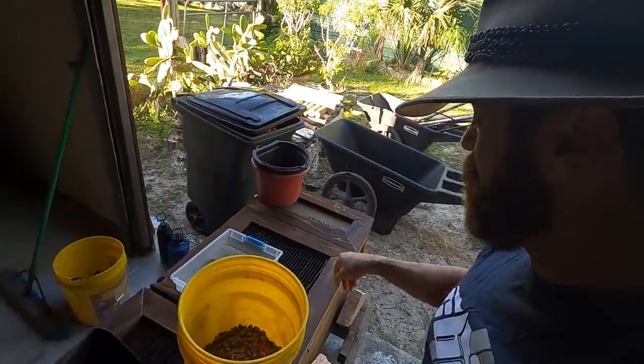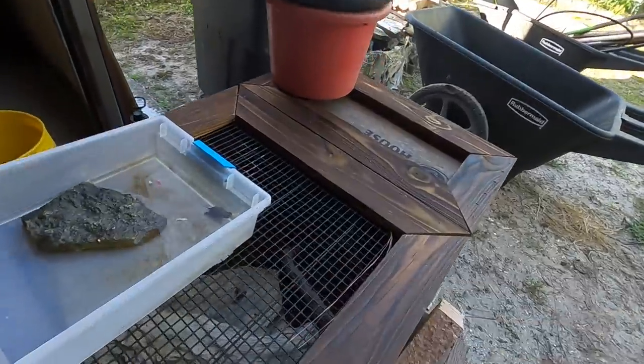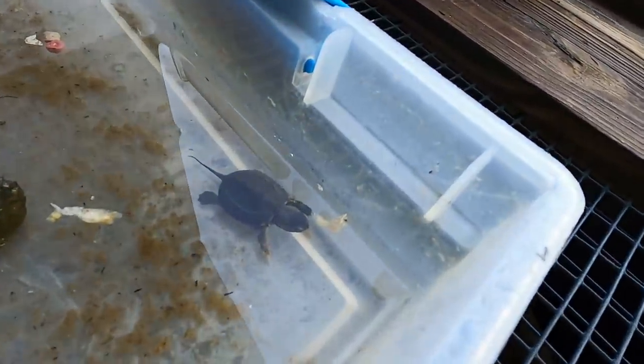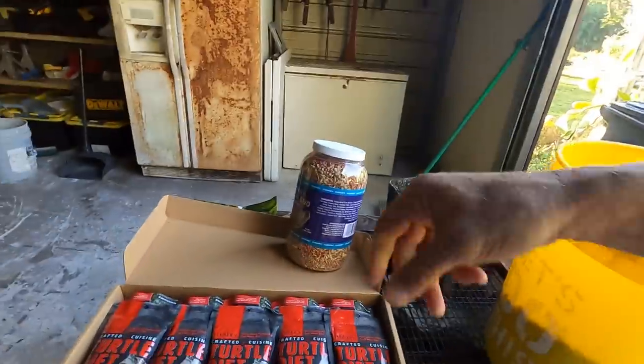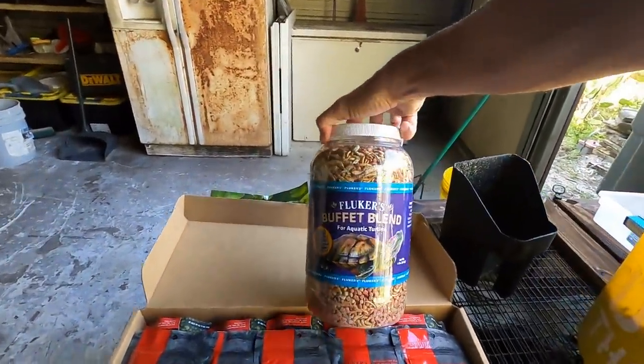Hey, what's going on everyone? I'm just feeding some turtles today. There's my little baby Reeves turtle that I found just a few weeks ago in the enclosure walking around. He's eating a little bit of our Fluker diet here, the buffet blend.